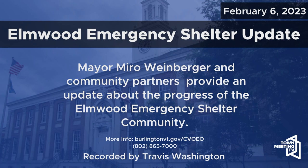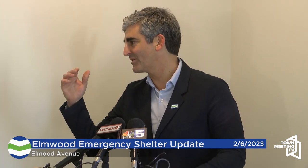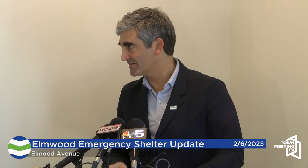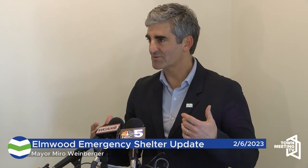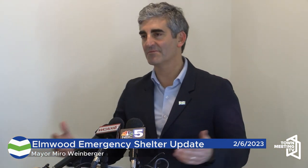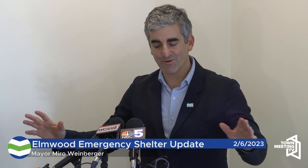Good afternoon, everyone. Thank you for joining us today. I'm going to kick things off with a few remarks. We're going to hear from Samantha Dunn, who is our Assistant Director for Community Works within CEDO and has really been the builder of this facility in a lot of ways. Then we will hear from Brian Pine, the CEDO Director, and then Michael Monte, our key partner at Champlain Housing Trust, Executive Director. Then we'll take some questions and Samantha will lead a tour of some of the facility.